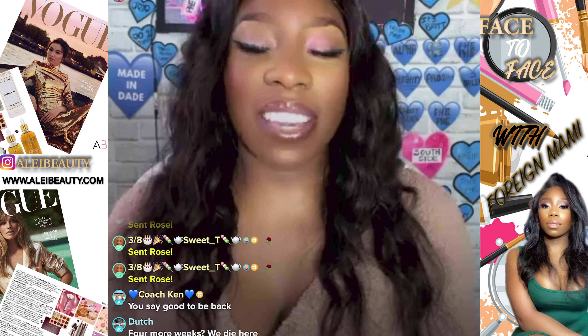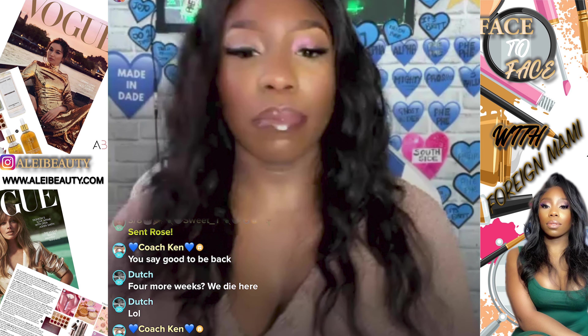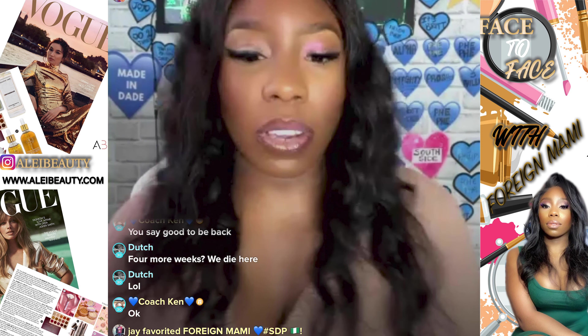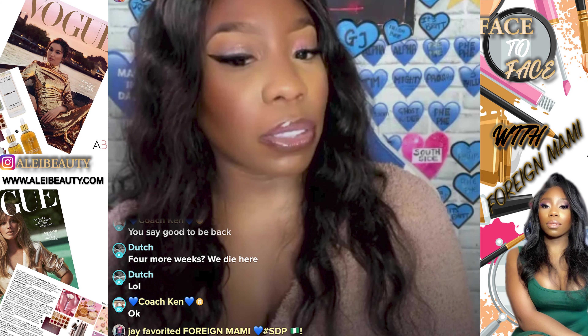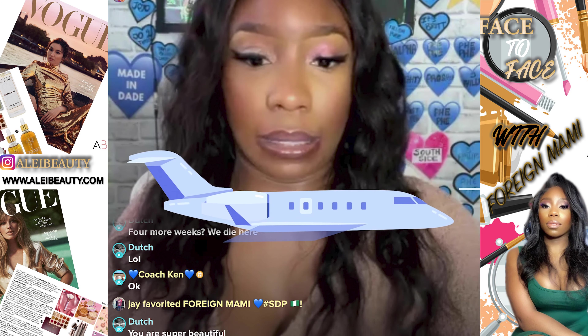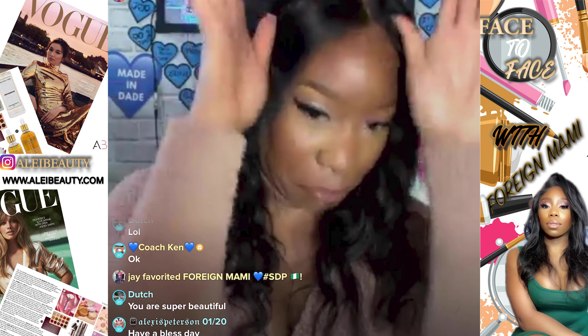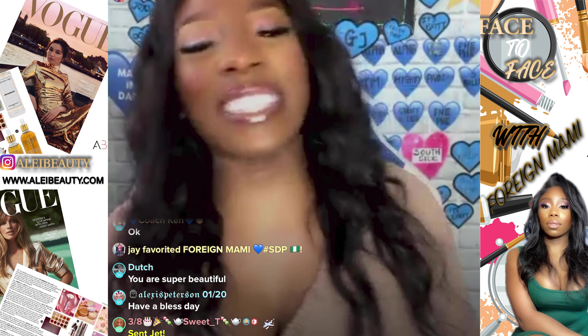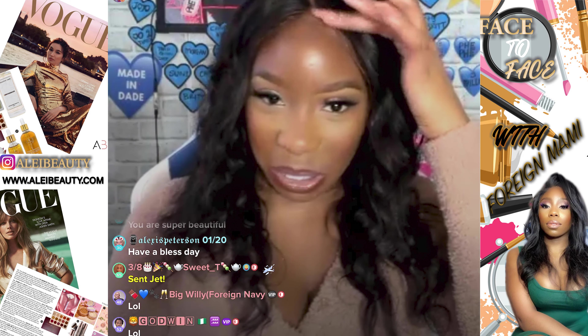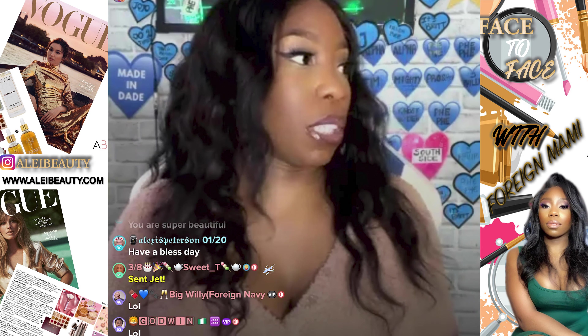Massive shout out to my number one, two, and three of today's live stream, and every single person that supported us today. We'll be back here next Saturday at 10 a.m. Eastern Standard Time with more giveaways, and I'll post every single product I used today on Instagram within the next hour. Be blessed! I need to go unblock some people. Let me take off my wig — I need new glue. Alexa, add lace wig glue to the shopping list.